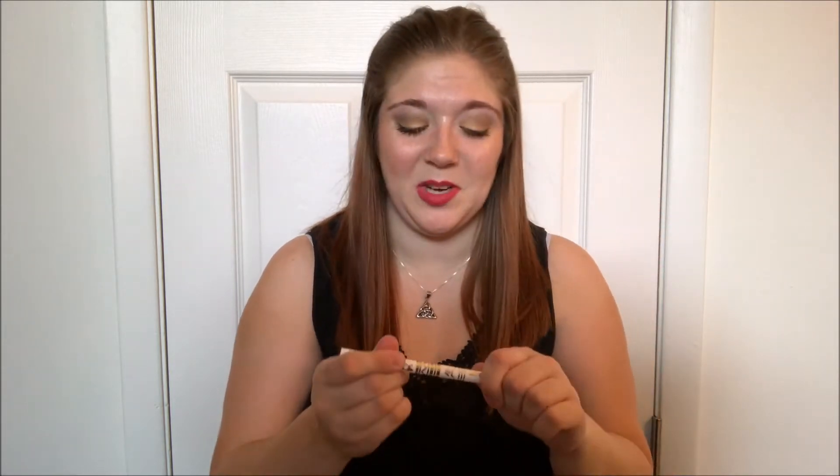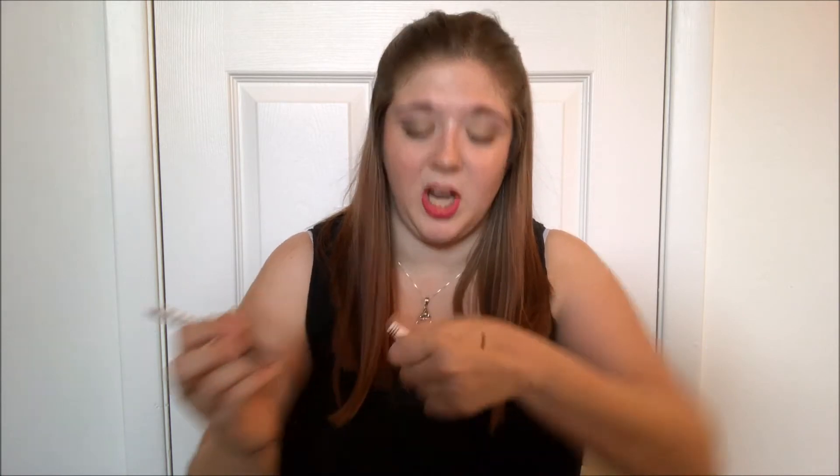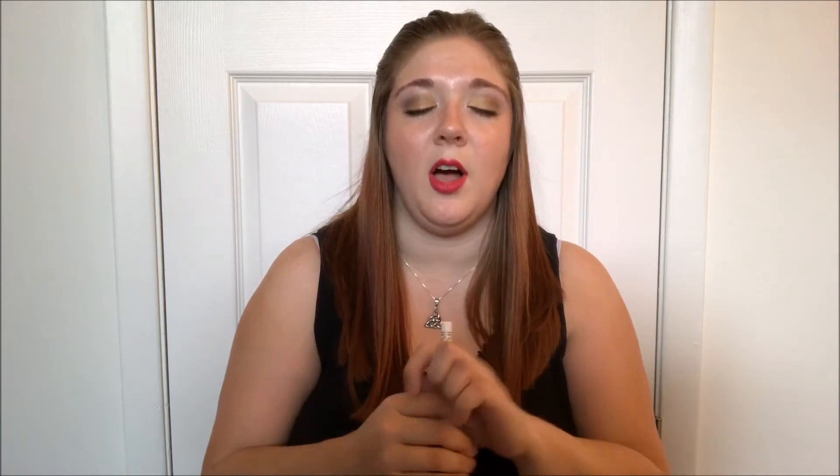This is the eyebrow pencil for $12 from Winky Lux. I totally know what you guys are talking about now — it is so rough. I tried to use it in my brows this morning and you have to push so hard. It's a really good color for me but I can't push it. I'm going to try putting a blow dryer to it and then trying it out to see if I can get the consistency to thin out a little bit.